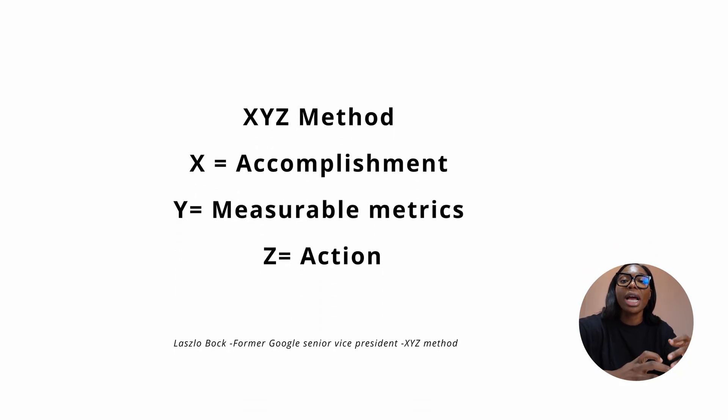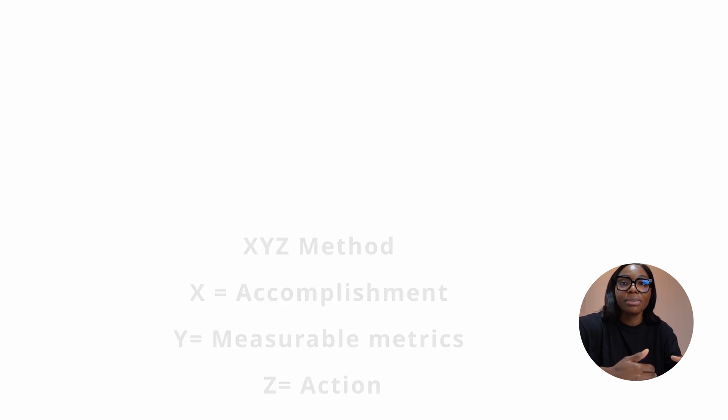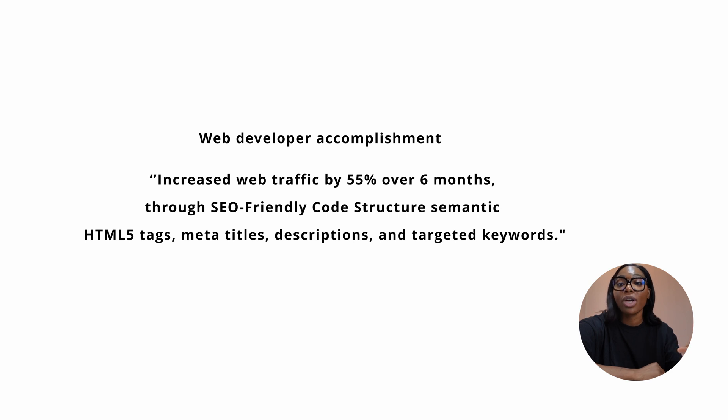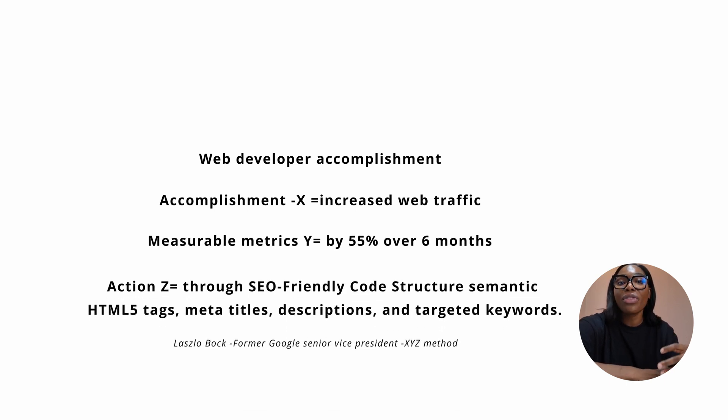In any situation, you must show evidence of how you've achieved results. This is the X, Y, and Z method from the former Google president: X is the accomplishment, Y is the measurable outcome, and Z is what you did to achieve it. For example: 'I increased web traffic by 55% over six months through SEO-friendly code structuring, HTML tags, and meta titles.' Most resumes include the accomplishment but miss the measurable and the method.